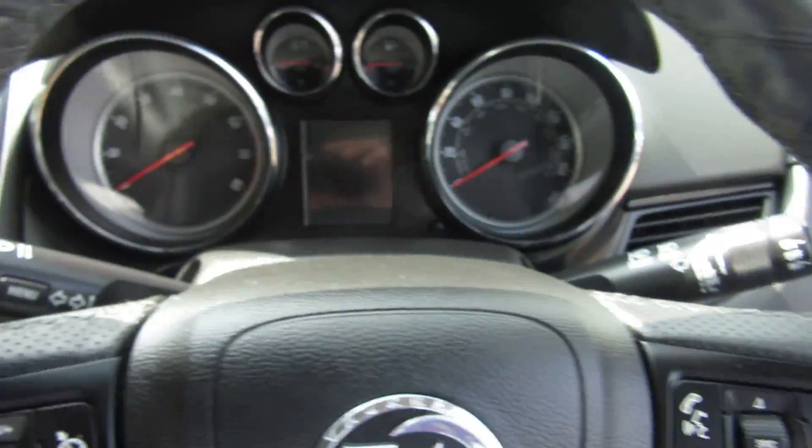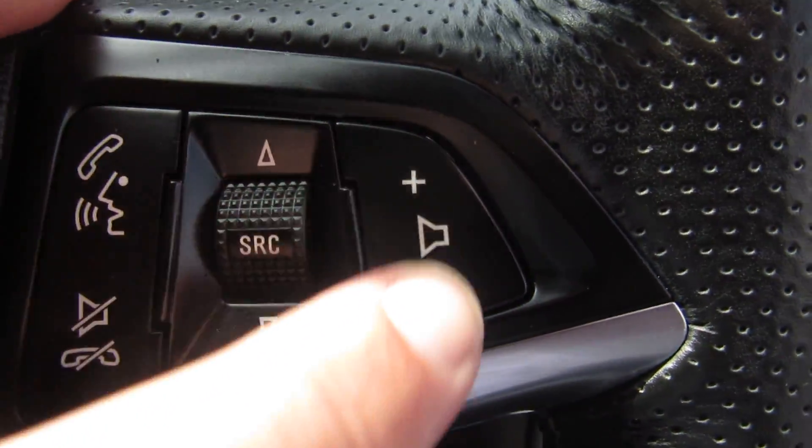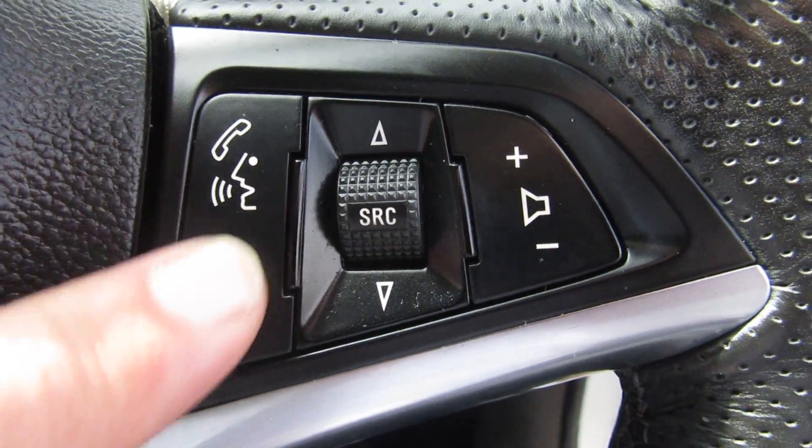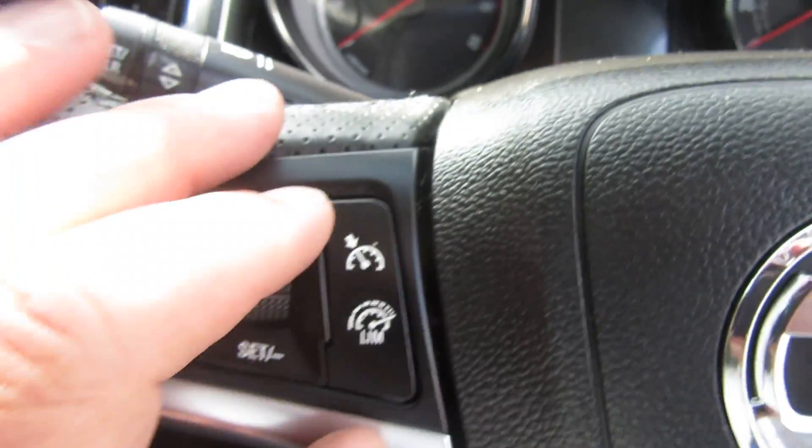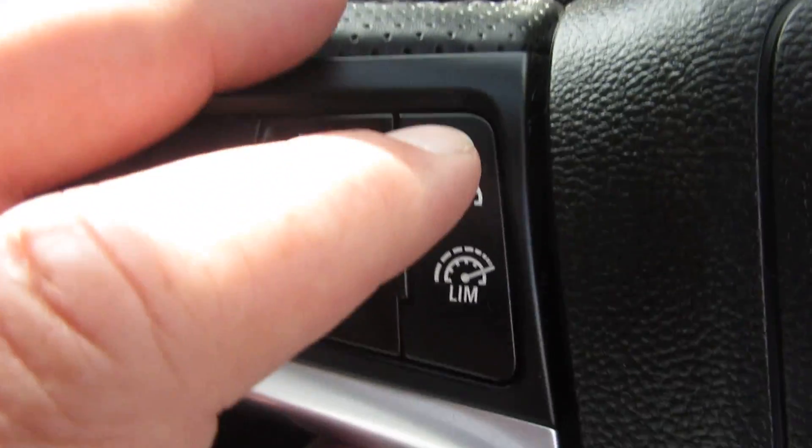On the steering wheel, it's a sport steering wheel because it's an SRI model. On the steering wheel you've got volume control and Bluetooth phone answering. This car's got Bluetooth which is an extra on Vauxhalls.